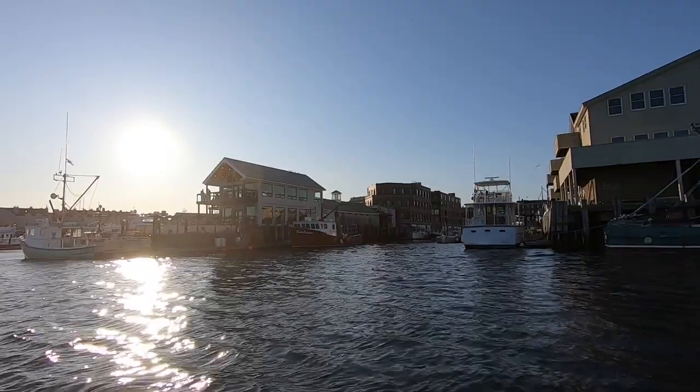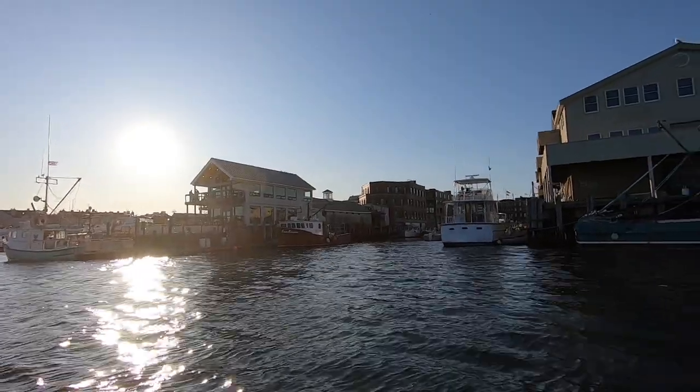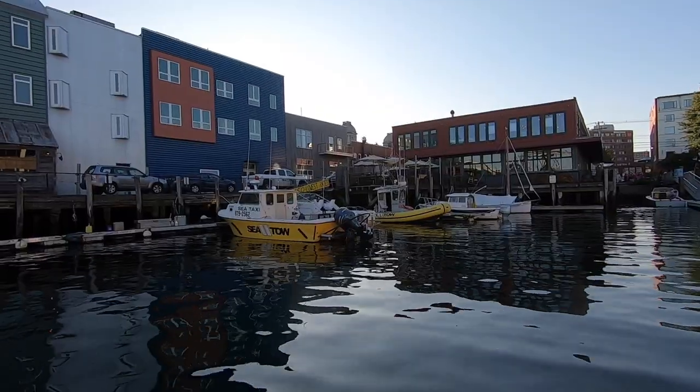We are right now just off the shore of the Portland waterfront. Portland is unique because it has a working waterfront — lobster boats, scallop boats, people going in and out, water taxis, sea tow boats. It's kind of fun to watch all the activity. It makes Portland genuine in the fact that there's still waterfront activity going on here. It's not just complete tourist commercialization.